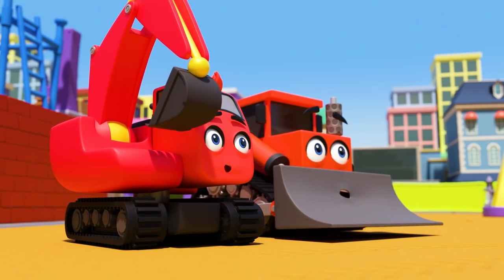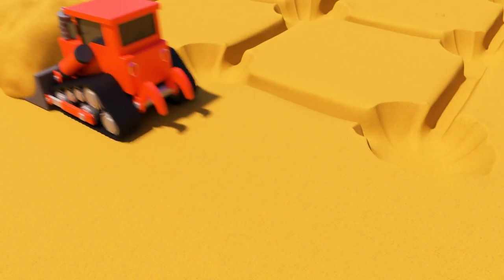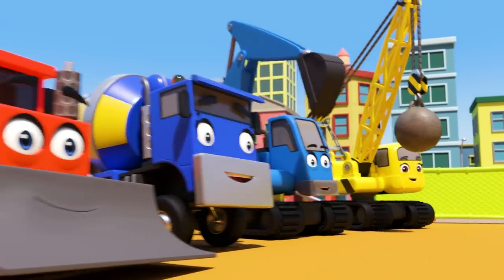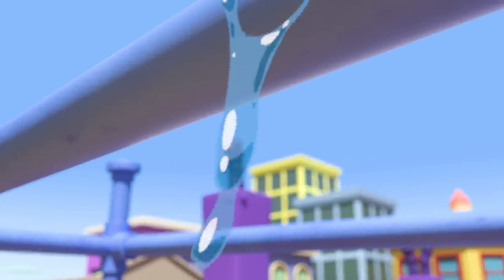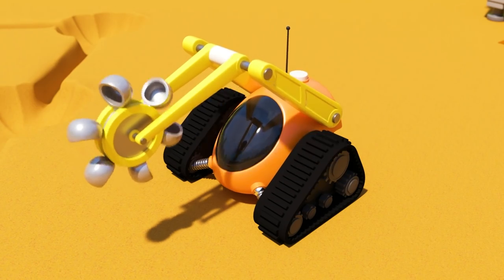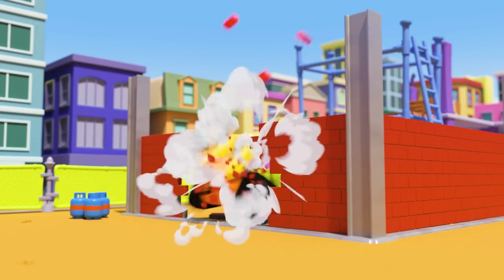Look at the robot digger go! Dozer has to move fast to keep up. Whoa, the robot digger has finished its job already. Oh, poor Digley — he feels useless now that the robot has done his job for him. What's this? A drip of water has hit the robot. I don't think the robot is waterproof.